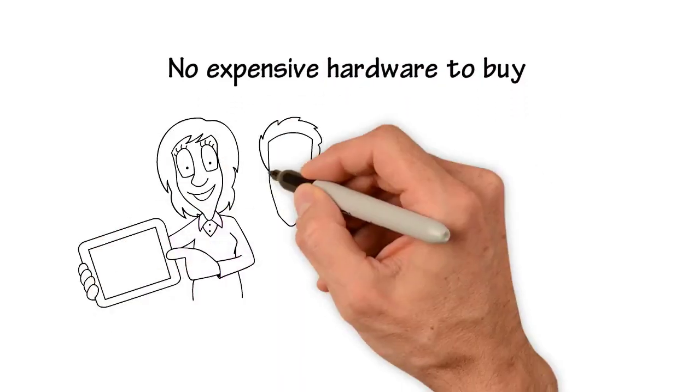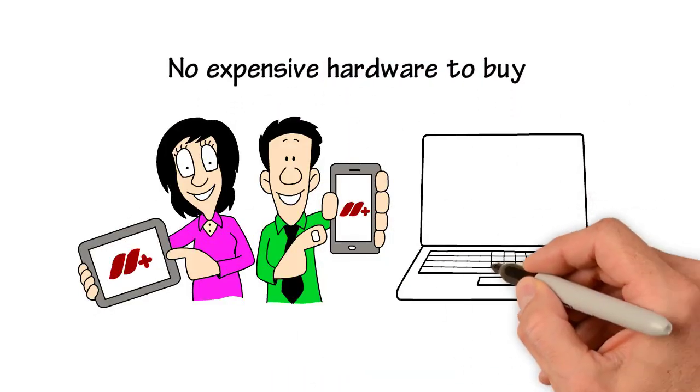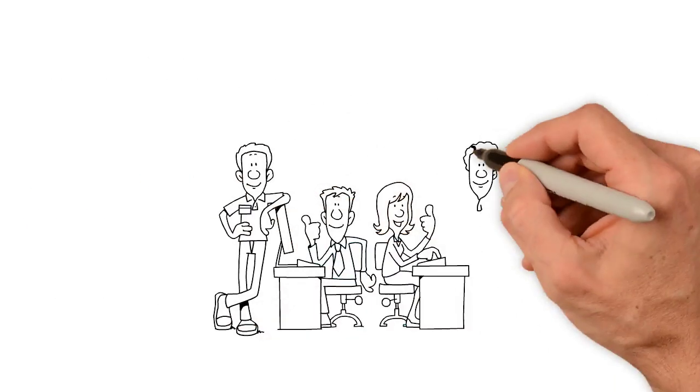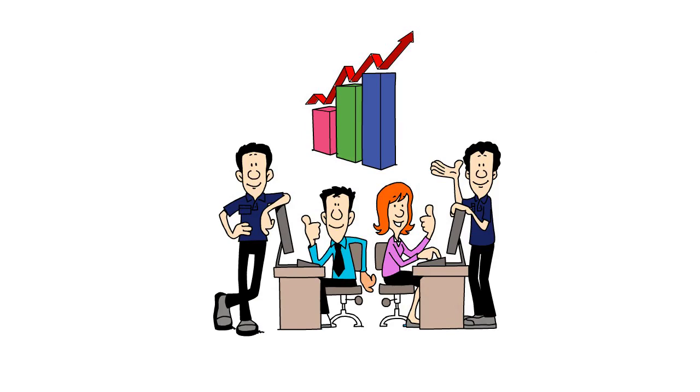No expensive hardware to buy. Massa Plus uses the customer's cell phone, tablet, or PC to place their order. Let our team show you how Massa Plus can take your business to the next level.